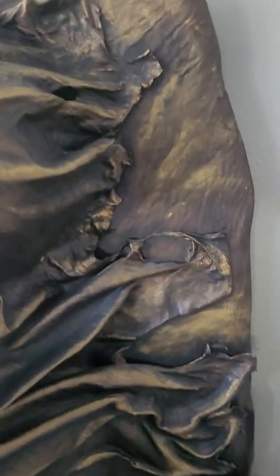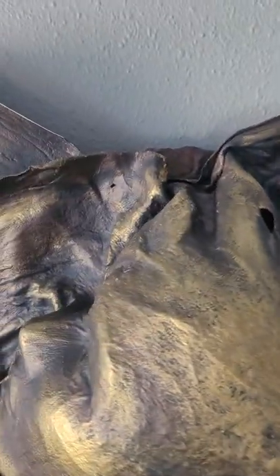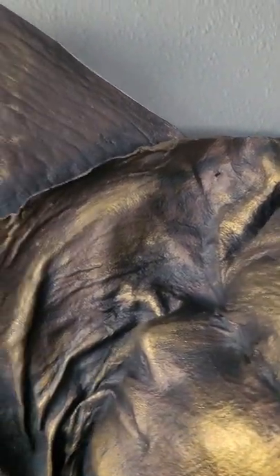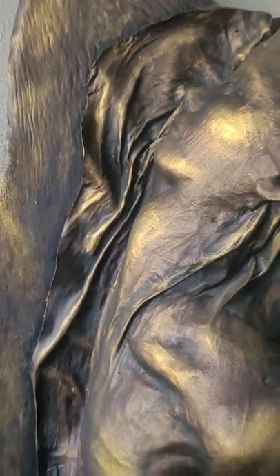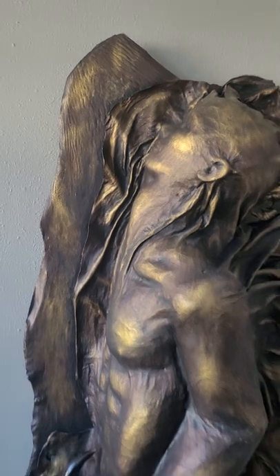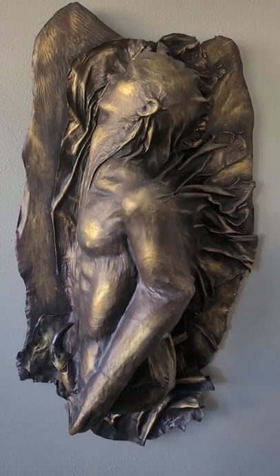Acrylic is so much better for what I do because it just holds up and it's more flexible. Sometimes the corners of the leather will bend — that's the cracks I was talking about, just along the edges. But for very obvious reasons I can't have this giant work hanging out in my house.